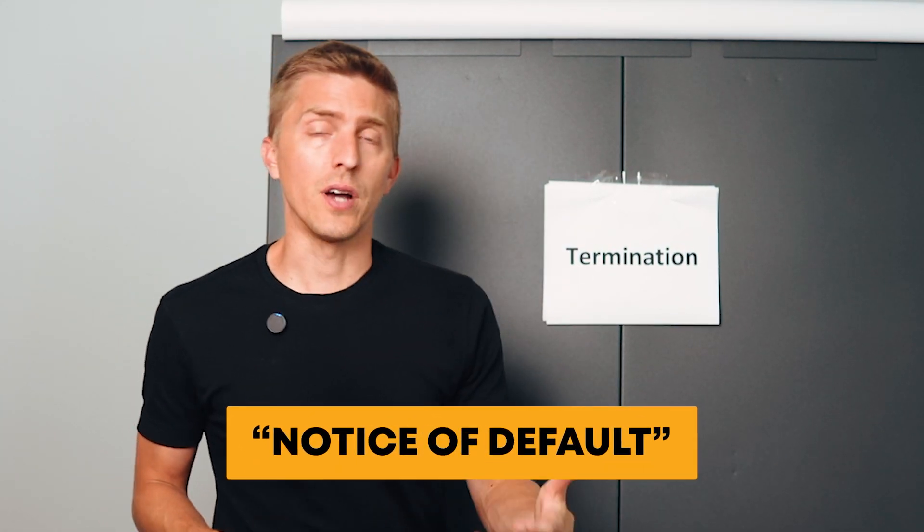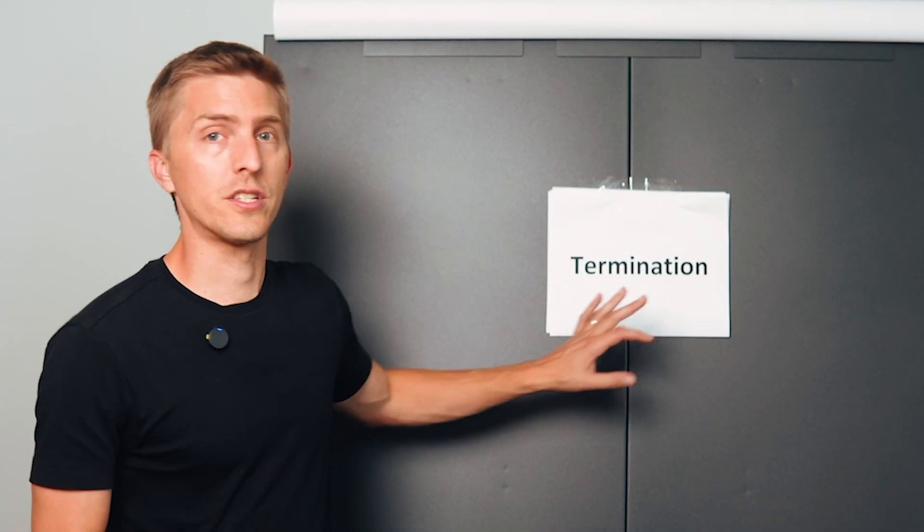Termination. This is when the franchise agreement is terminated prior to its expiration. If you break the rules, there can be financial penalties. Franchisors must provide you a notice of default detailing what rule you broke and give you time to cure the issue. If you don't fix it, this could lead to termination where they force you to sell the business or shut it down — very serious, and something nobody wants.